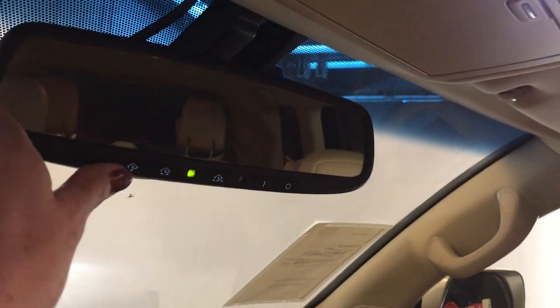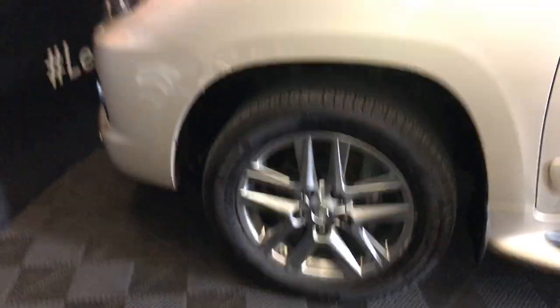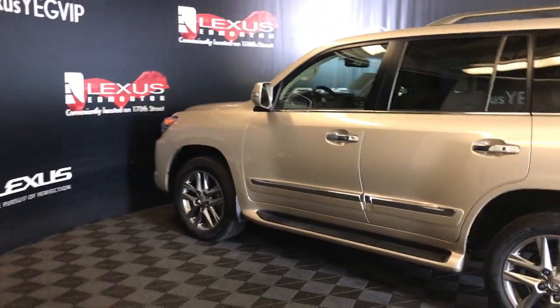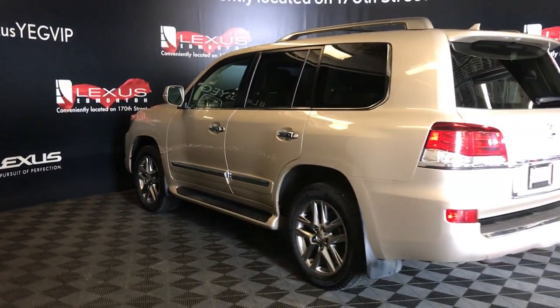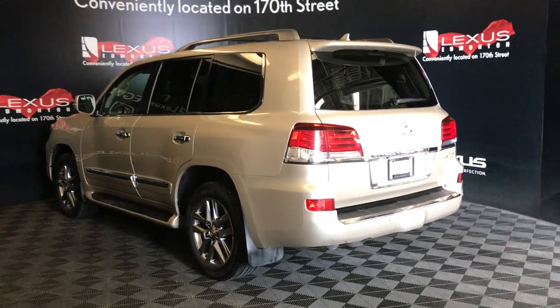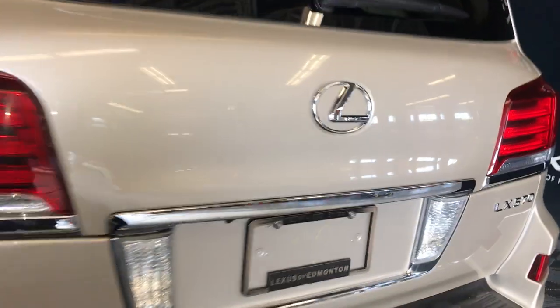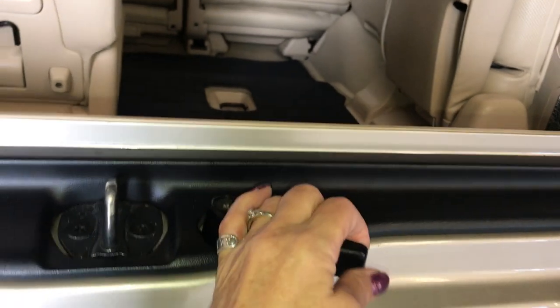It has an auto-dimming mirror with three integrated garage door openers, 20-inch wheels with wheel locks, keyless entry smart access, illuminated running boards, body side molding, and backup sensors. You have a remote trunk release and power tailgate. There's also a release button underneath your Lexus logo.